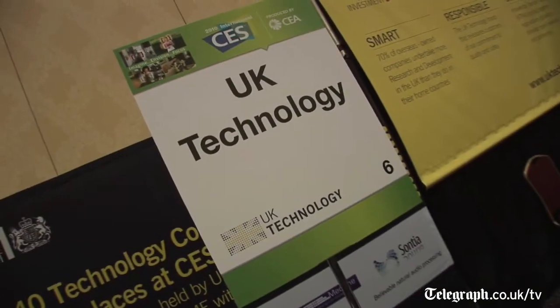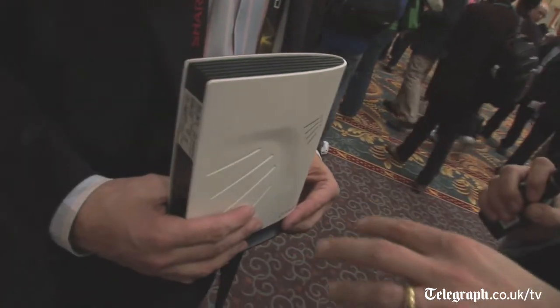I'm with Rupert Baines of Picochip. Now Rupert, explain how this little box is going to transform the mobile phone market.